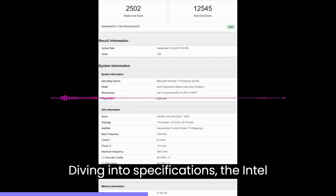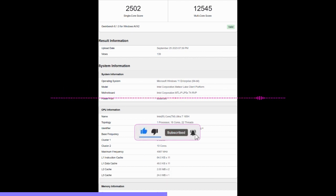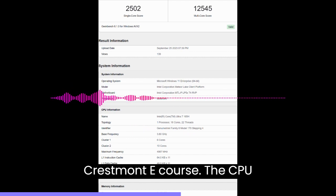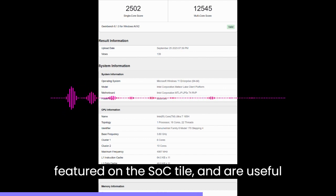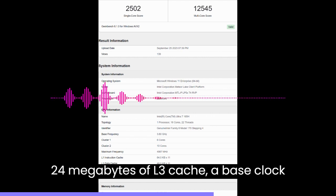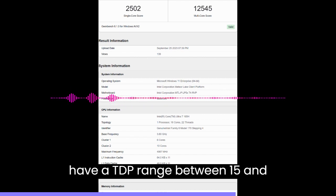Diving into specifications, the Intel Core Ultra 7 165H features a 16-core and 22-thread count. The cores are distributed into Redwood Cove P-Cores and Crestmont E-Cores — 6 P-Cores and 8 E-Cores on the CPU tile, with 2 additional E-Cores on the SoC tile for low-power workloads. The chip has 24MB of L3 cache, a base clock of 3.8GHz, a boost clock of 5.0GHz, and a TDP range between 15 and 28W.